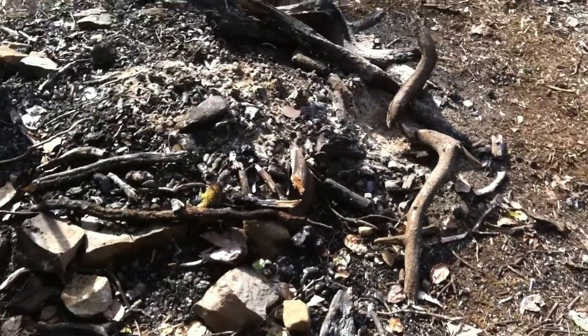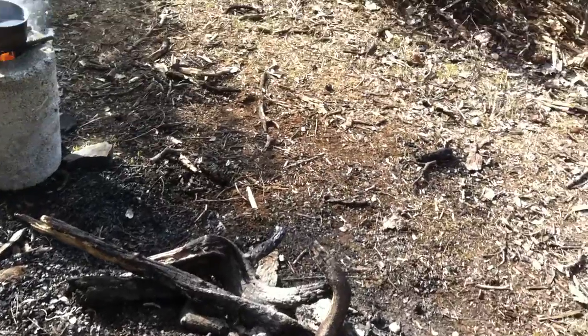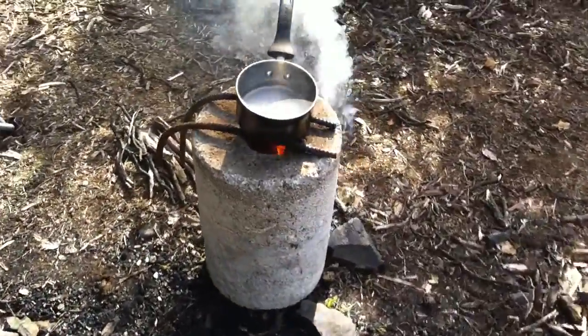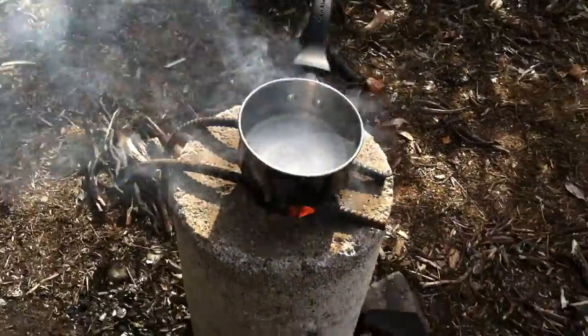Well, here we are Friday morning, almost afternoon, up at the spot. Just using the rocket stove to make some tea, maybe some beans.